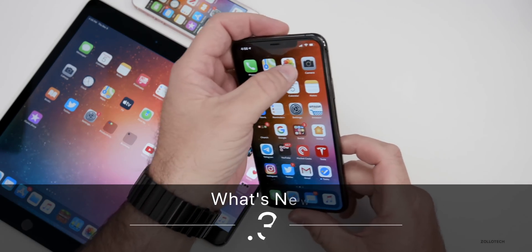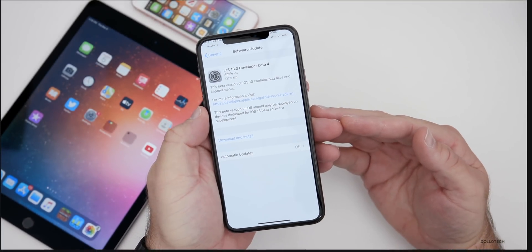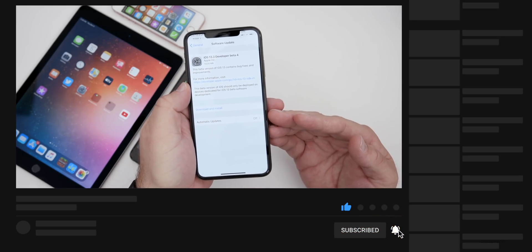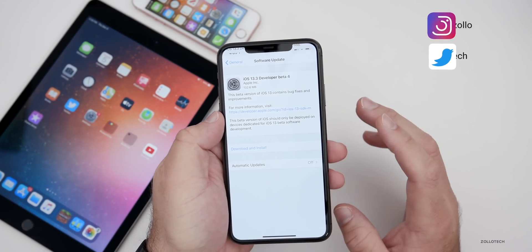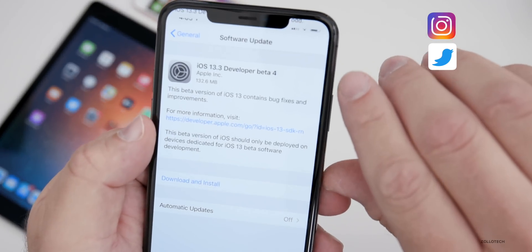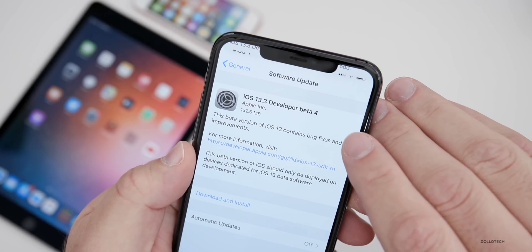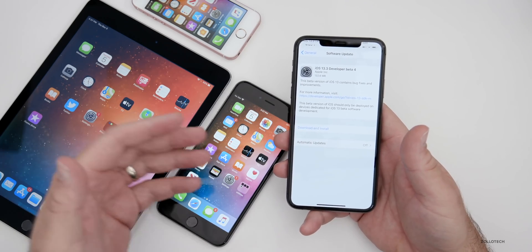Hi everyone, Aaron here for Zollotech. Today Apple released iOS 13.3 developer beta 4. This was a bit of a surprise — I did a follow-up video a couple hours ago on beta 3. Apple normally releases updates around 1 p.m. Eastern time, but instead they released this around 4 p.m. Eastern. They also released public beta 4 alongside it. On my iPhone 11 Pro Max this came in at 132.6 megabytes, though the size varies depending on the device.